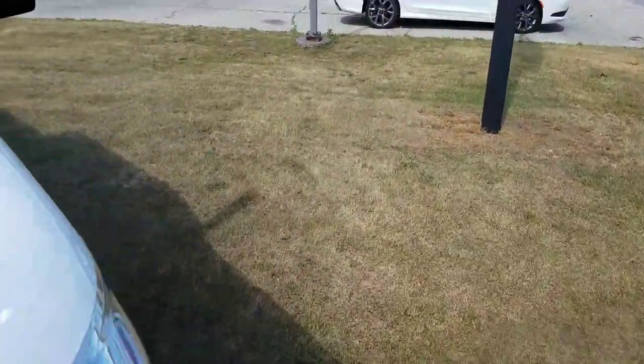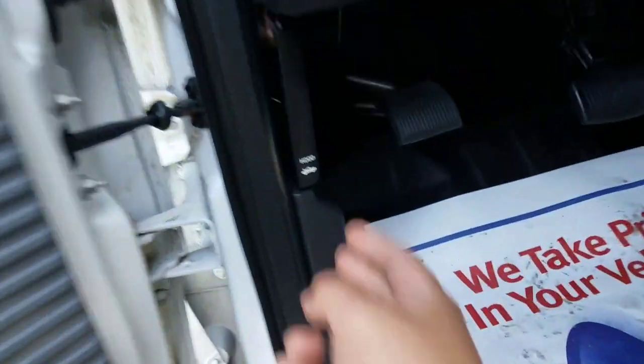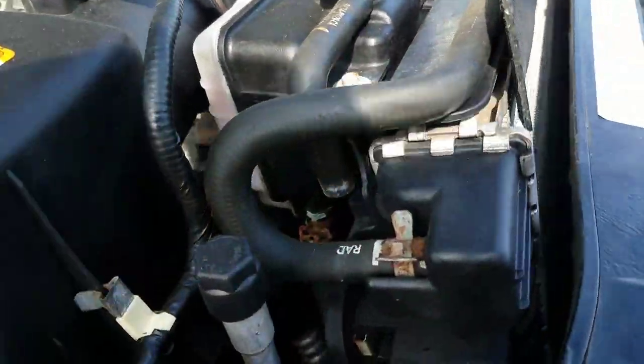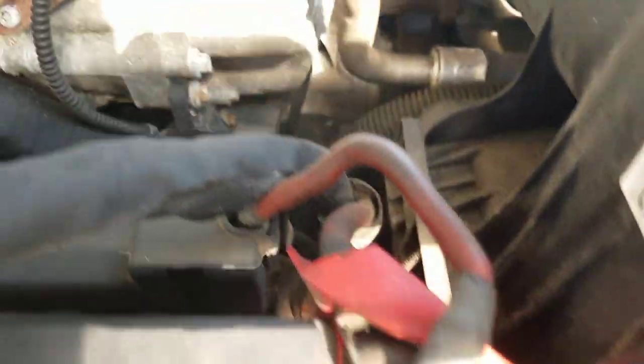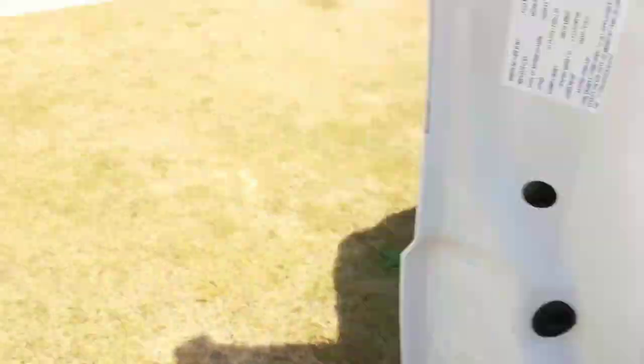I'm going to pop the hood and go inside and go ahead and start it for you. This is a cold start — I know you prefer to see how the vehicle starts that way. Let's take a look here at the engine, looking for any signs of leaks or anything. Alright, let's start it up and give her a listen.